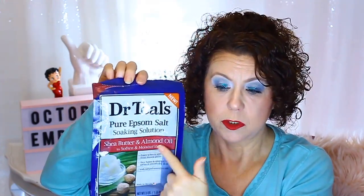Epsom salts from Dr. Teal's — the shea butter and almond oil variety. This is really good for this time of year because not only are you getting the benefits from soaking in Epsom salts, but you're also getting some moisturization in your bath. I highly recommend these.